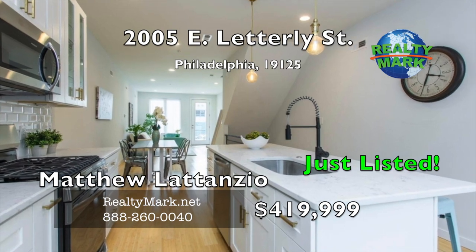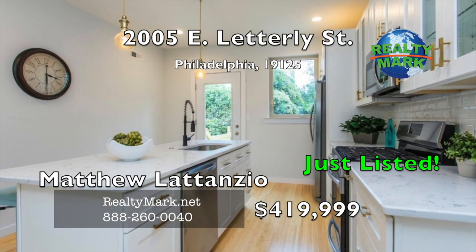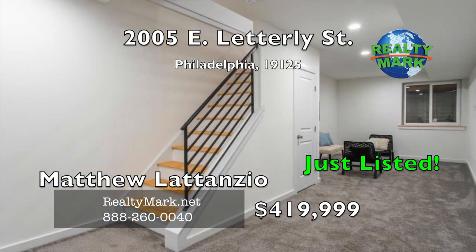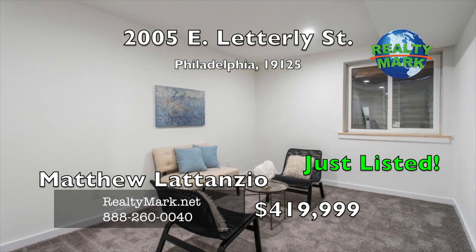The kitchen features 42-inch cabinetry with soft-close pantry, quartz countertops and glass tile backsplash. Stainless steel appliances that include a vented microwave, five-burner gas stove and side-by-side refrigerator/freezer with water and ice maker. Access to the large finished basement with versatile space that can be either another bedroom suite or a fantastic entertainment space.